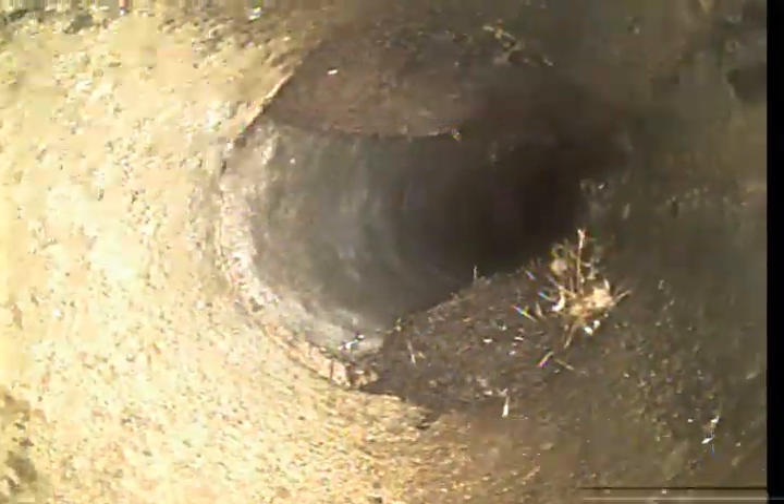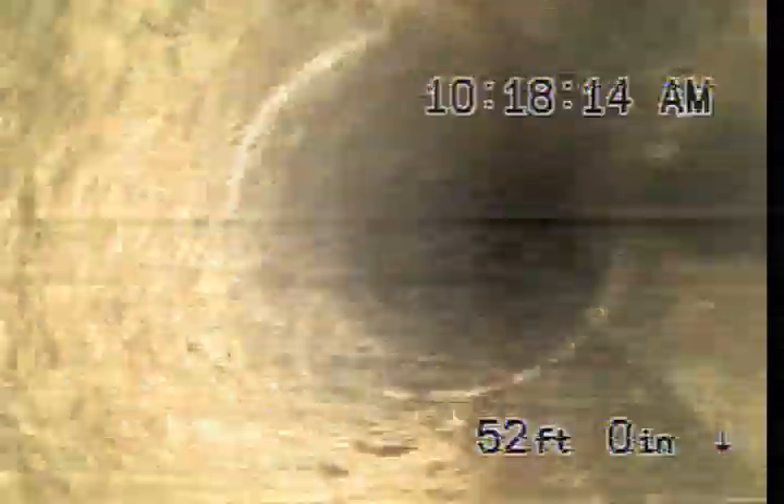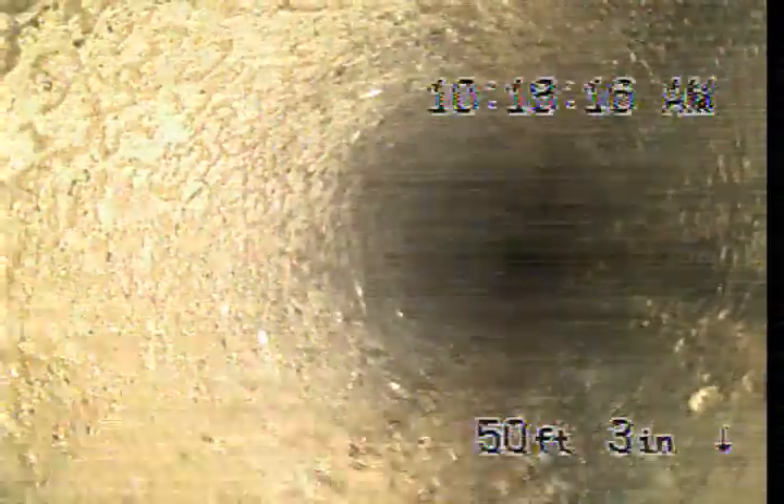And a few more roots here. As you can kind of see, the roots are fairly minimal and the line is still pretty wide open.